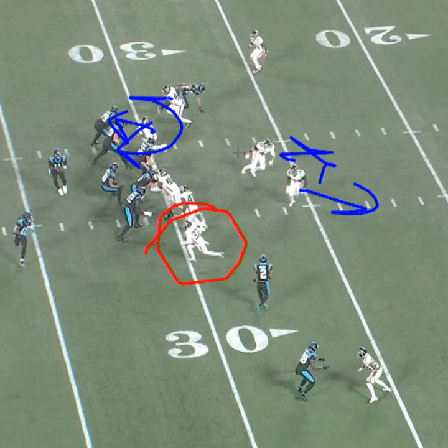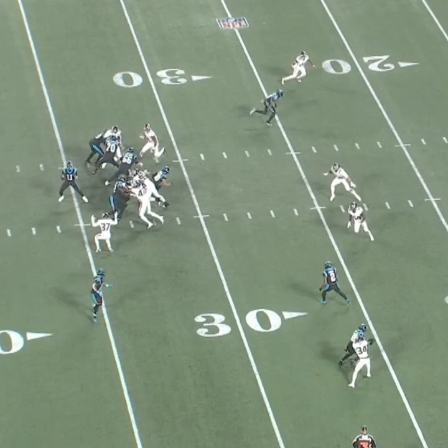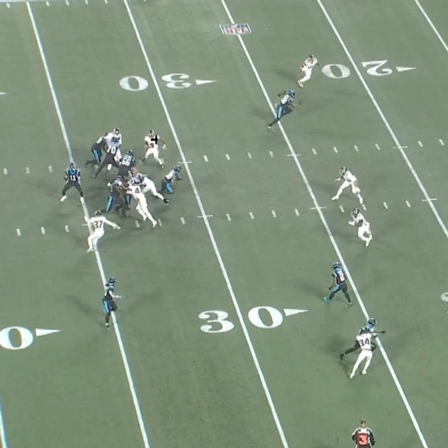Your nickel blitz comes off the outside — the line thinks pressure is coming from here, but it actually comes from the outside. You keep containing the quarterback, who has pretty good mobility. Here's Lorenzo coming from the inside — the push from inside the pocket is what's most important. Now you've got containment here and containment on the outside. Where is this quarterback supposed to go with the football?